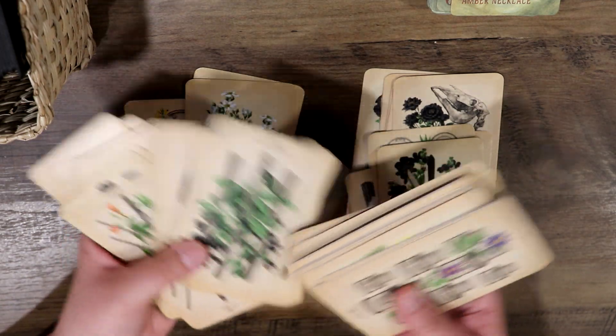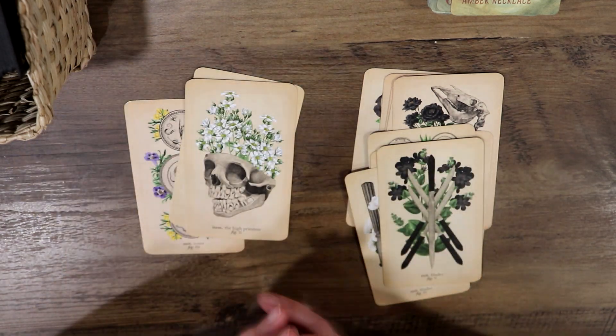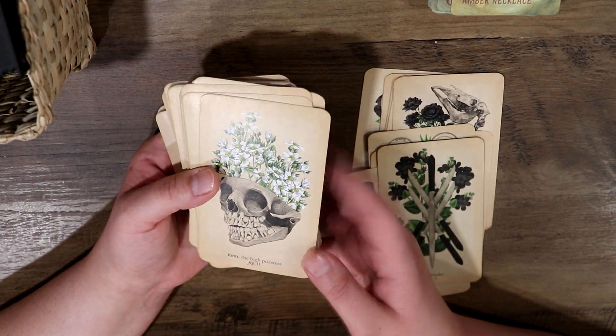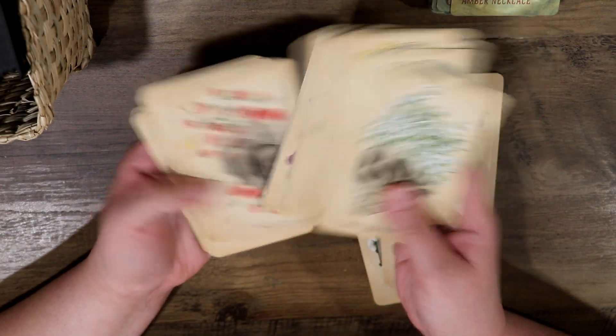I just wanted to show you some of the cards if you haven't seen this deck yet. It is a pip deck, but I do find it very easy to read. To be honest, it's really easy to connect to your intuition.